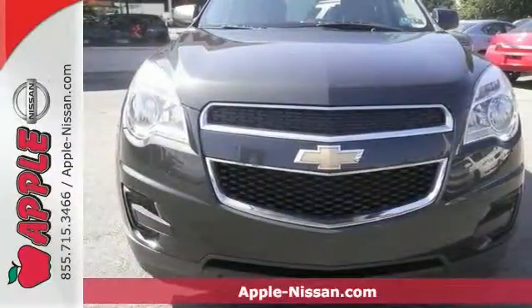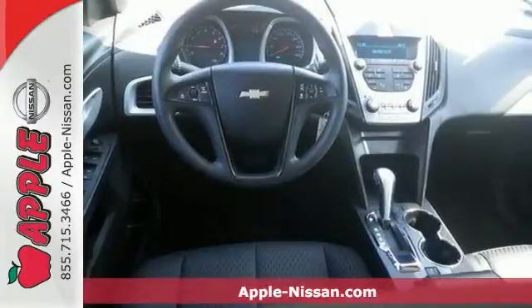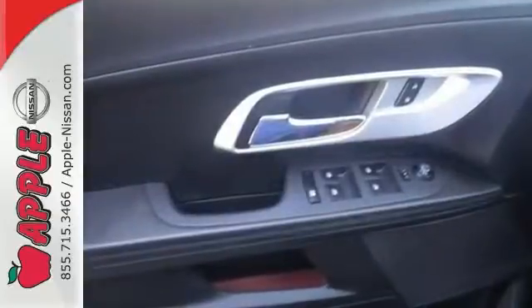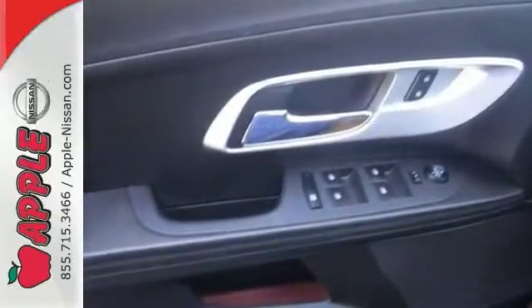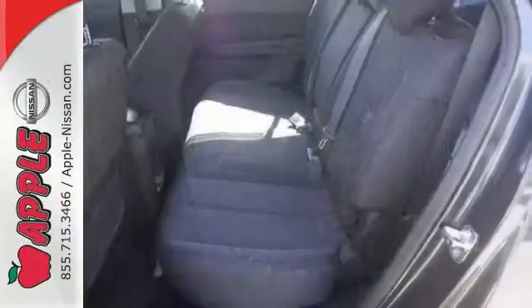Here's a 2013 Chevrolet Equinox. This sharp crossover is perfect for families and friends on the go. Many convenient features come standard like keyless entry, automatic headlights, and steering wheel mounted audio controls. The stability and traction control and multiple airbags are designed to protect you and your loved ones.